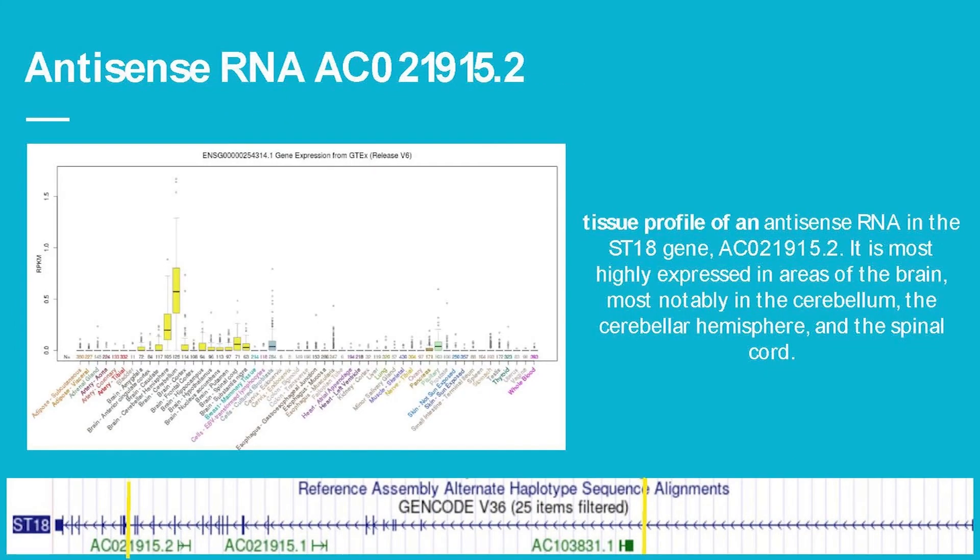For the first antisense, this is the tissue profile for antisense 15.2 — it's most highly expressed in areas of the brain like the cerebellum, the cerebral hemisphere, and the spinal cord. This looks very similar to the overall ST18 expression profile as a whole.